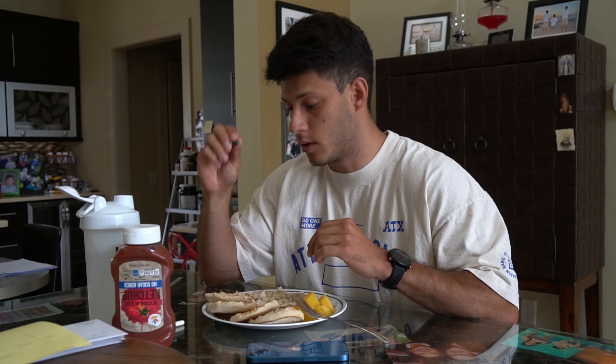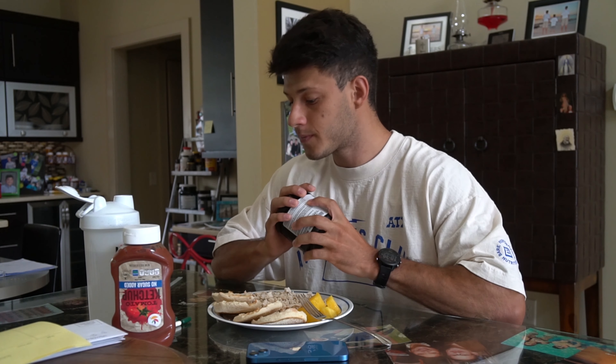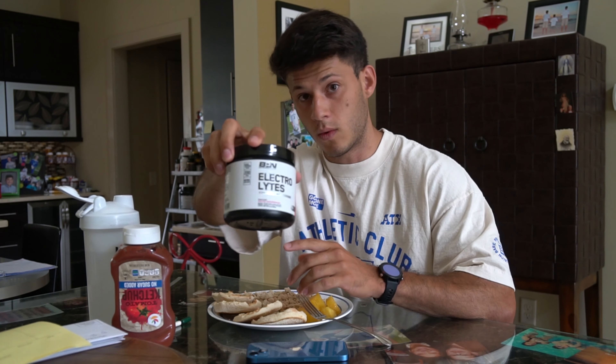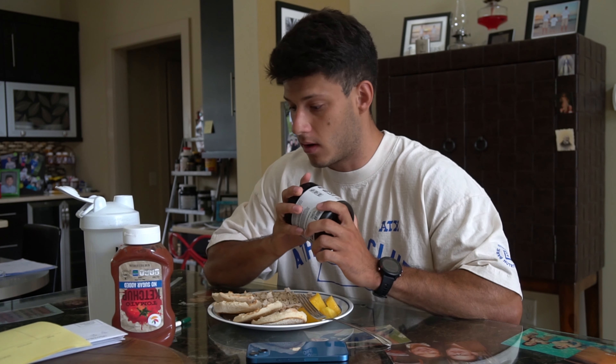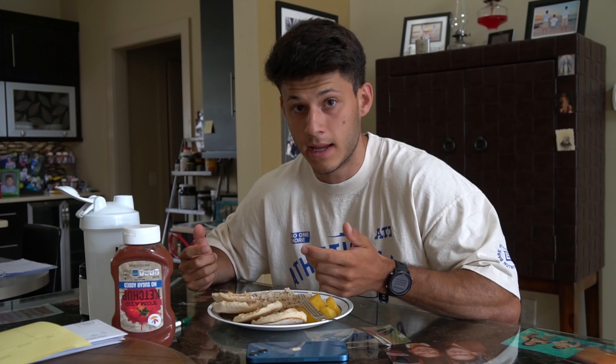I'm also taking fish oil, BPN Strong Joints, a multivitamin, and Morphogen Nutrition's MorphoPrime, which is just a comprehensive all-around supplement. After fasted cardio I usually slam some electrolytes because when you're sweating you're losing water, salt, vitamins, and minerals. A great way to replenish is salted watermelon — it is absolutely delicious. Anyway, going to enjoy this pre-workout meal, hit a back, bis, and calves workout later, and catch you guys for the post-workout meal.